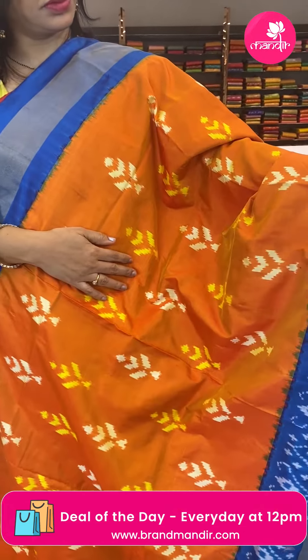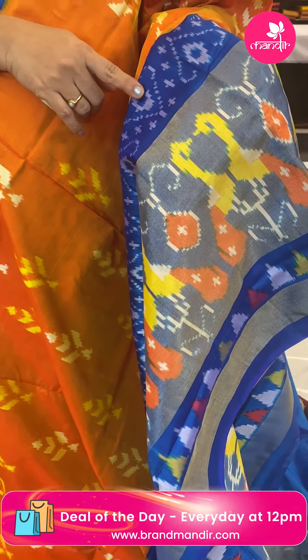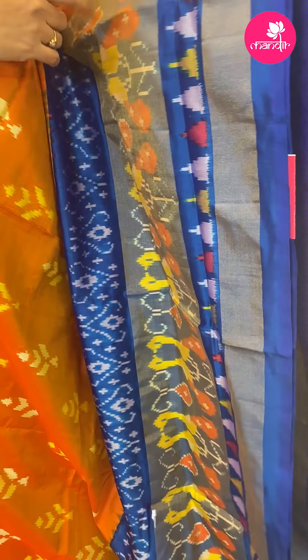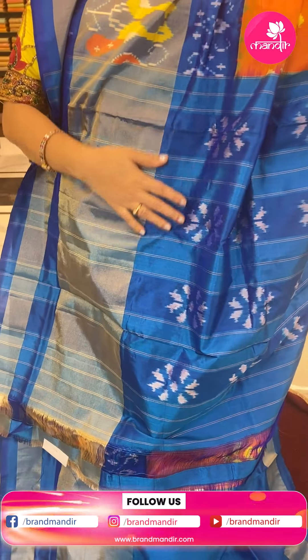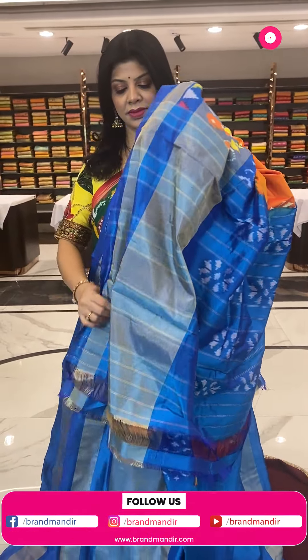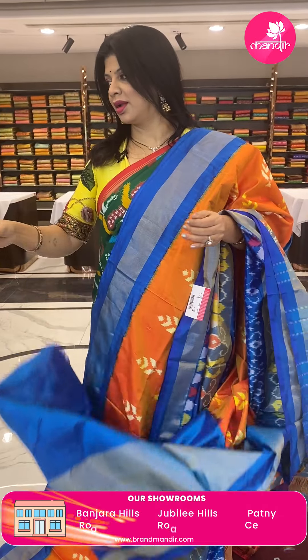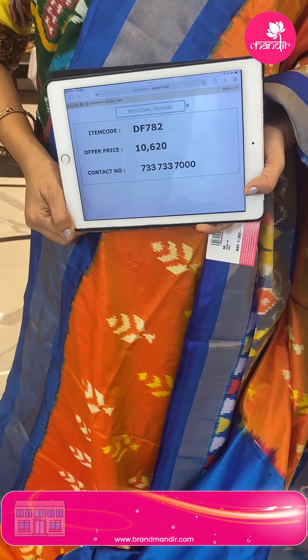Next is orange with blue — all-over leaf butas. Blue heart-shape butas with diamonds and plus symbols. Tissue border with lovely peacocks, triangles, and kadi. Pallu is contrast with zari lines and floral butas. Blouse is contrast with border. Pricing: 10,620 — DF782 is the code.